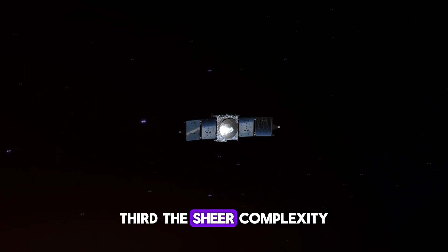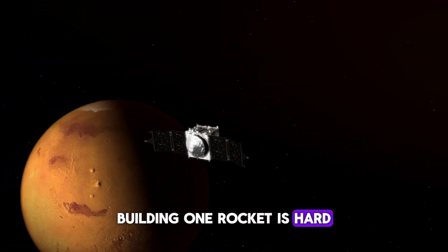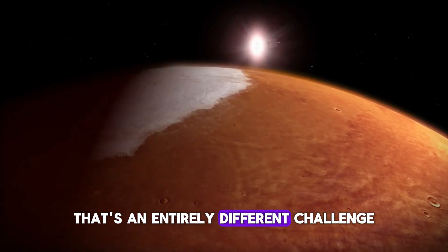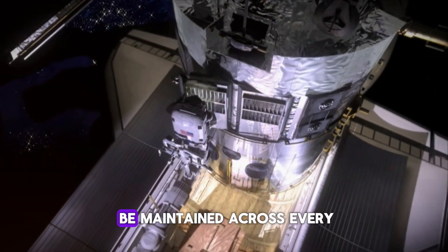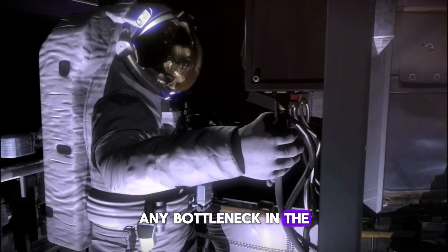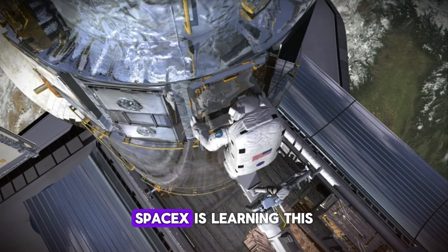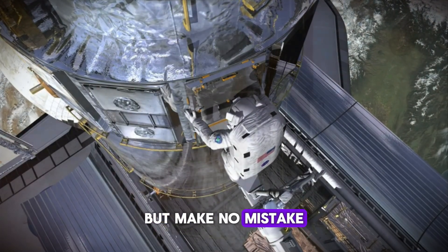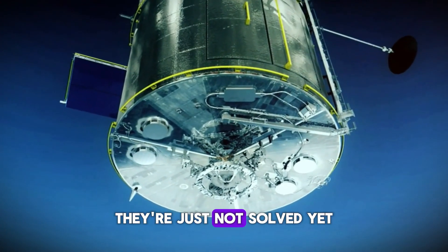Third, the sheer complexity of scaling up. Building one rocket is hard — building 24 simultaneously is an entirely different challenge. Supply chains need to be flawless. Quality control needs to be maintained across every work cell. Any bottleneck in the system can cascade and slow everything down. SpaceX is learning this in real time. But make no mistake: these are solvable problems. They're just not solved yet.